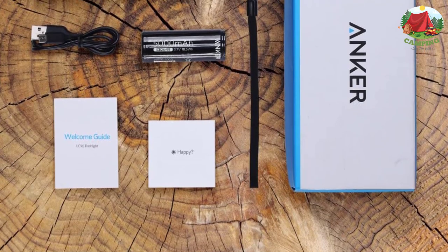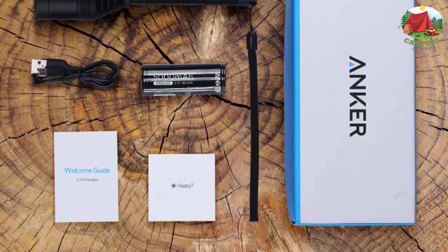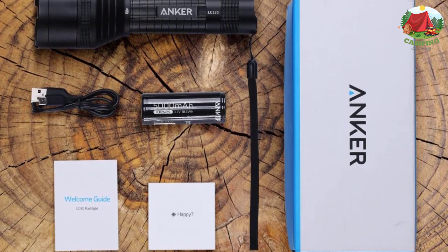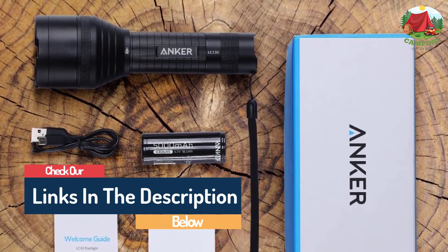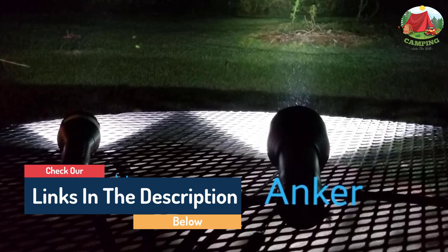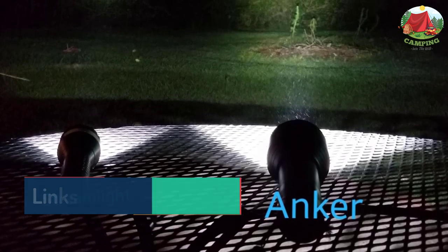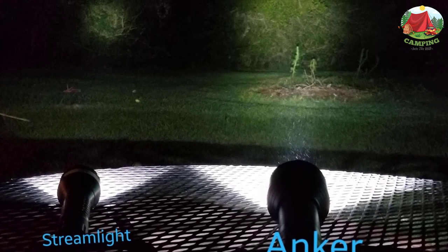Plus, if you really want to save juice you can switch to dimmer mode. Make sure you pack a screwdriver kit though, as you'll need one to change the batteries. While that's a tad annoying, this secure casing means no water can enter the flashlight, and it can be submerged in a meter of water for half an hour before anything goes wrong — so it can definitely handle rainy camping trips.